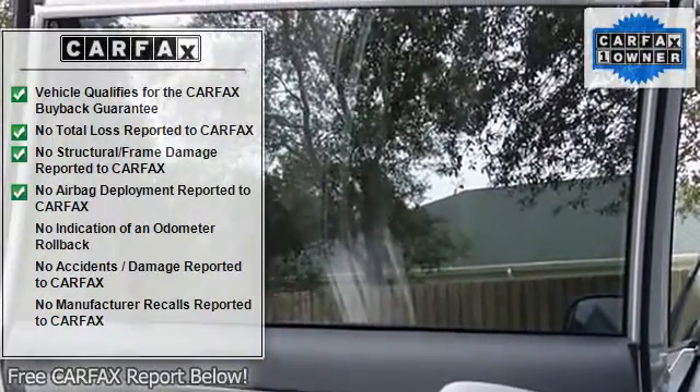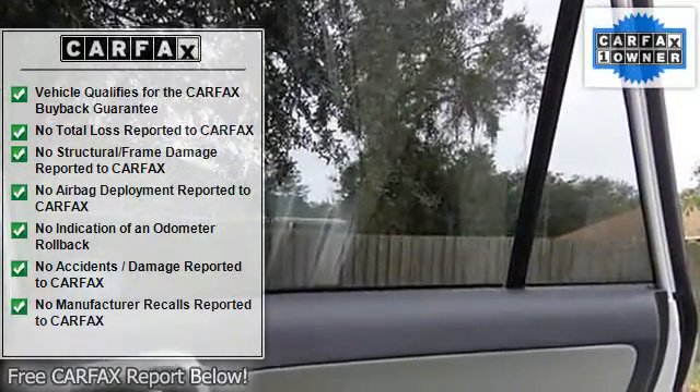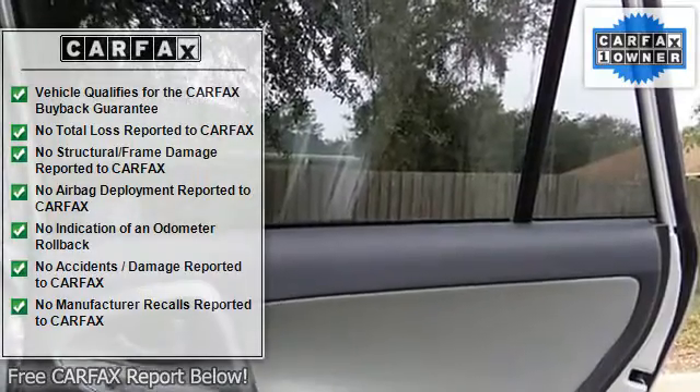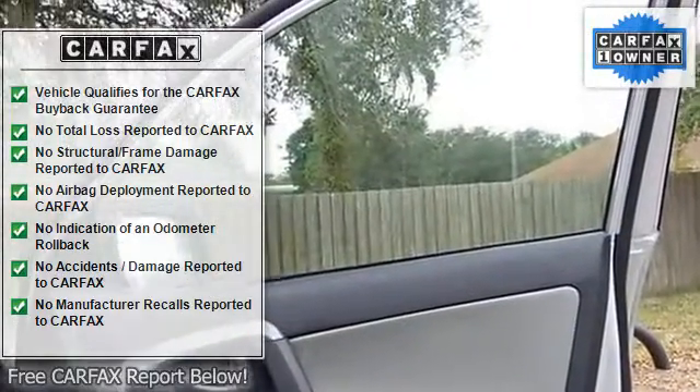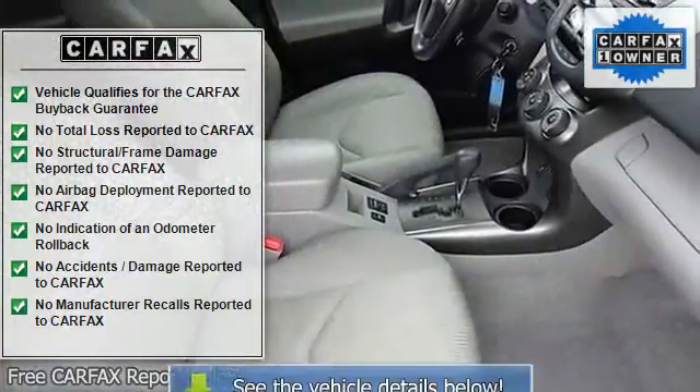CD player, driver door bin, driver vanity mirror, dual front impact airbags, dual front side impact airbags, electronic stability control, fabric seat trim, 4-wheel independent suspension, front anti-roll bar.